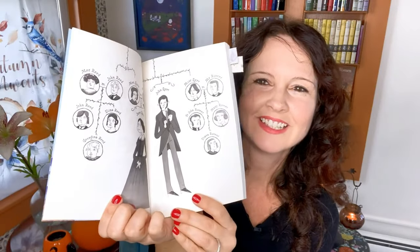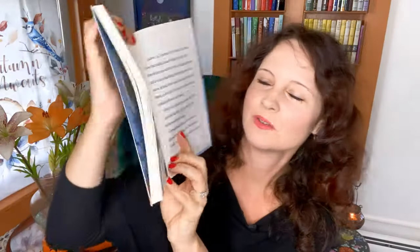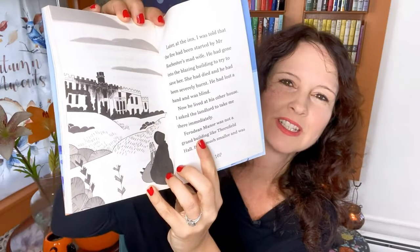First of all, I just love all the leaves on the cover — I think that's so pretty. And I love this family tree as well; I think that's really helpful and interesting. There's that moment when Mr. Rochester finally confesses his love for Jane, and when Jane discovers Thornfield has been burnt down. It's just a really good version. Ariana Bellucci has also illustrated the other two very famous works from the Brontë sisters: The Tenant of Wildfell Hall and Wuthering Heights.